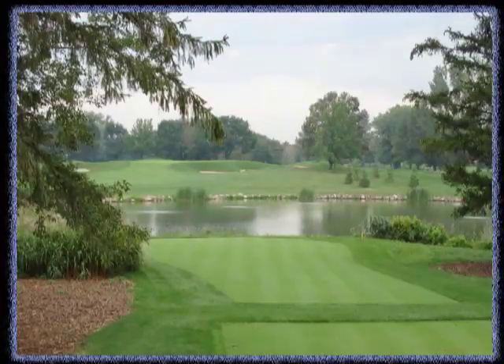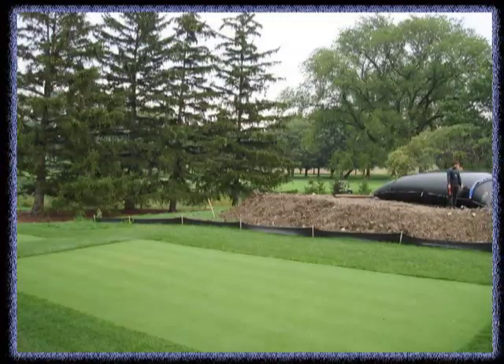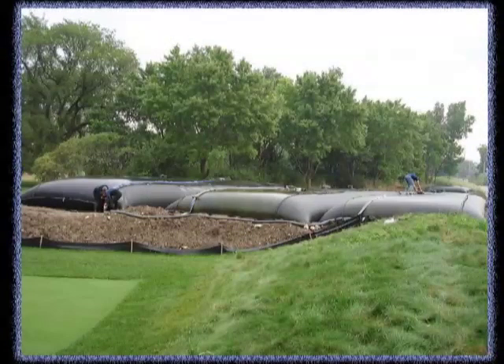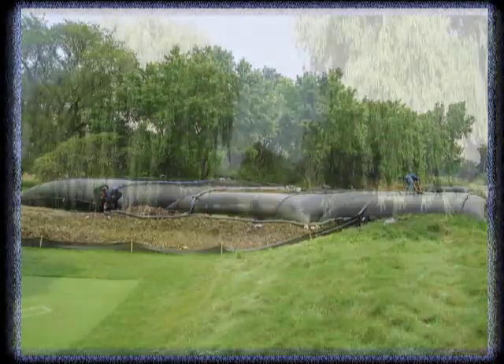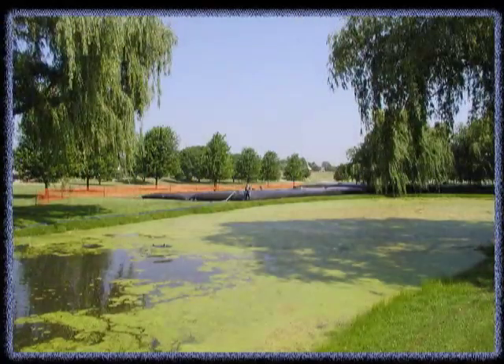We also do work for golf courses. We had a big job in Columbus at Scioto Hills Country Club, where we're removing about six feet of sediment from a particular pond that's about an acre and a half — it's going to take a few years. But the same thing applies as in Westlake: they can budget it, pay us to come for a few weeks a year, and get the same thing accomplished without the mass destruction.